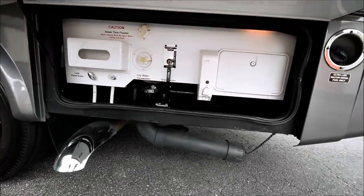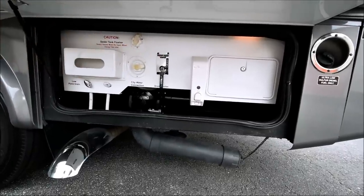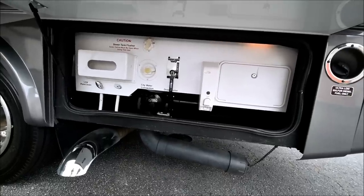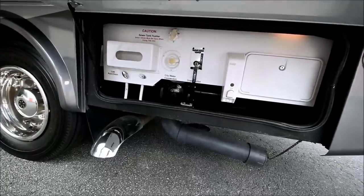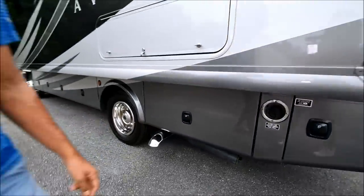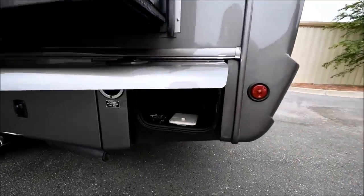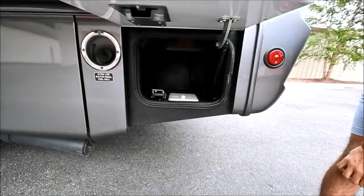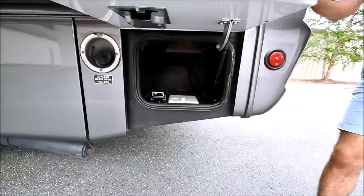This is where our wet bay is and you do have an outside shower in that compartment right there. This is where you dump your tanks and also fill your tanks and connect to city water pressure. You can also drain your tanks right here at your low point drains. All the doors and compartment doors click with a really satisfying feel — they're well built. Right here is where our power comes in. This is a 30 amp coach. There's also a little opening right here so you can plug in and close this compartment.